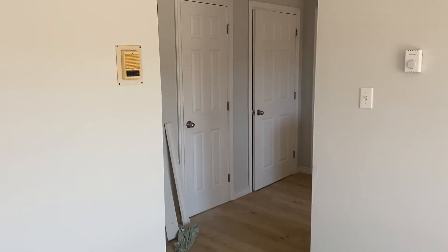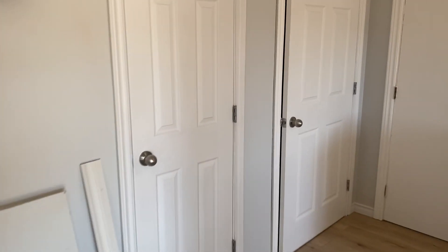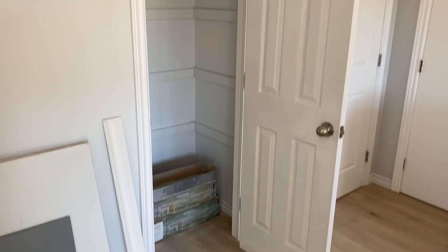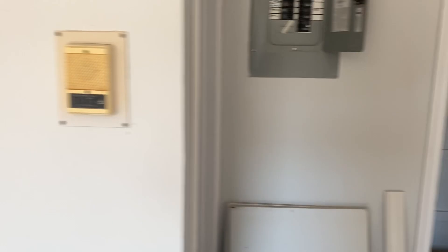One thing you should notice is that we've eliminated all the bifold doors, so everything now has a regular closet door on it — which anybody who's had to fight with bifold doors in the past knows exactly what I'm talking about.